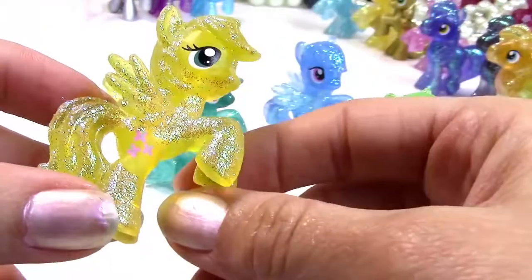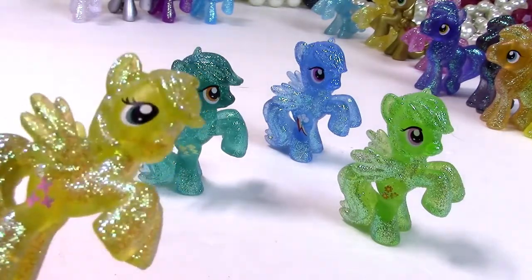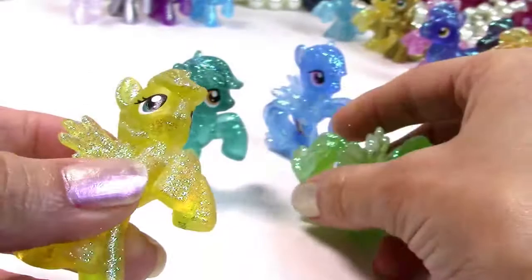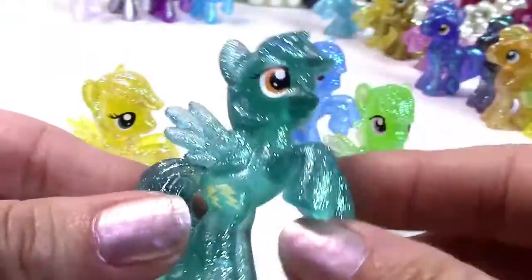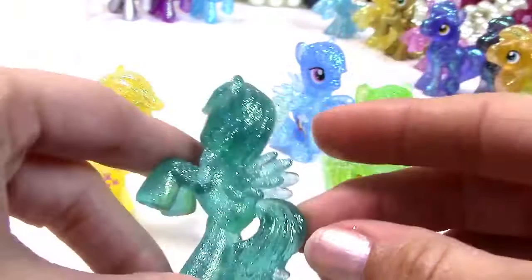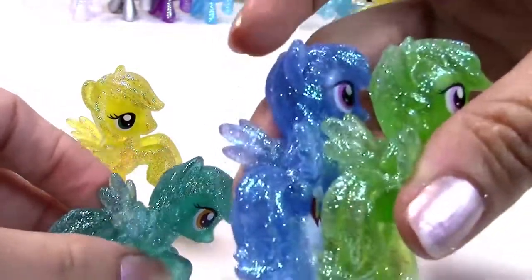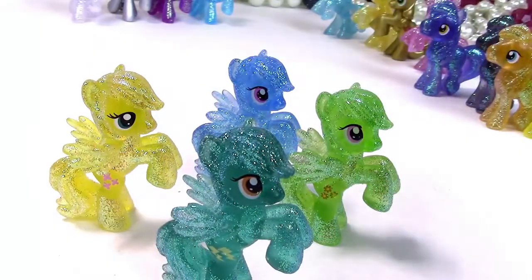We also have little Miss Fluttershy — she's yellow and has little butterflies because she loves animals. She's got extra eyelashes compared to the other pony girls, so she's super girly. And she's so cute with her little wings. This is Miss Sasha Flash — she's got her adorable little thunderbolt and her color is a really gorgeous aqua green. These colors are just so super beautiful. So there's my little Rainbow Dash collection.